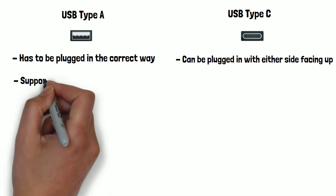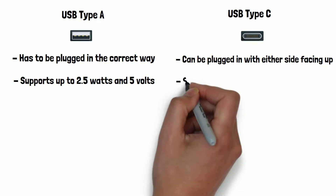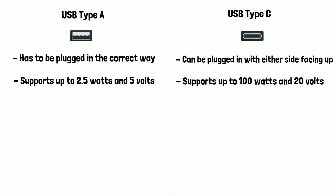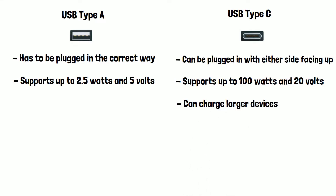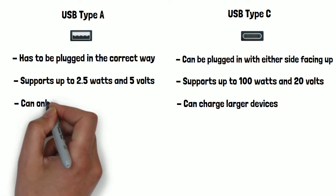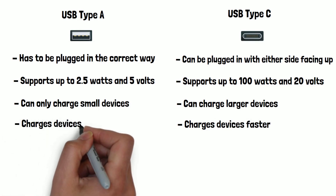USB-A can only support up to 2.5W and 5V, whereas USB-C supports a massive 100W and 20V, meaning it's powerful enough to charge larger devices such as laptops, which is impossible on USB-A — they can only charge smaller devices. Also, charging any device with a USB-C cable will charge much faster than if you use a USB-A cable.